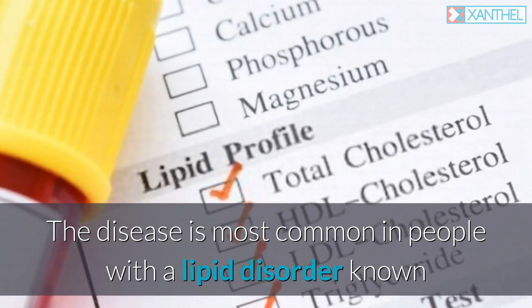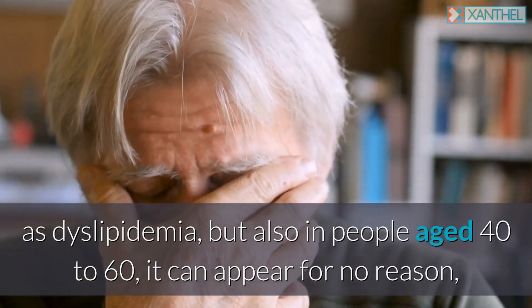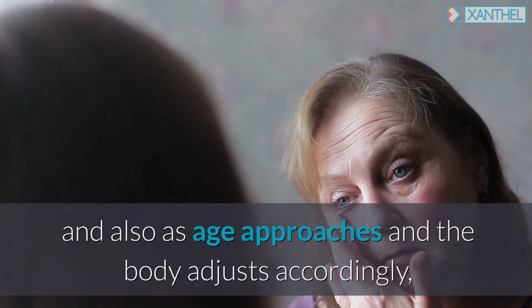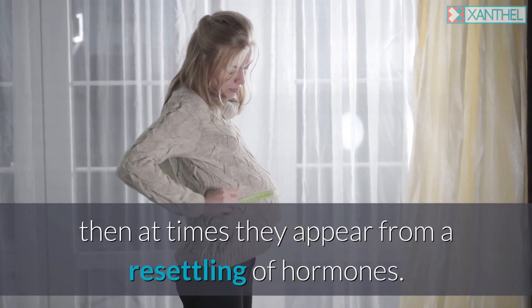The disease is most common in people with a lipid disorder known as dyslipidemia, but also in people aged 40 to 60. It can appear for no reason, just being a natural onset from a life of eating over-processed food, and also as age approaches and the body adjusts accordingly, at times they appear from a resettling of hormones.